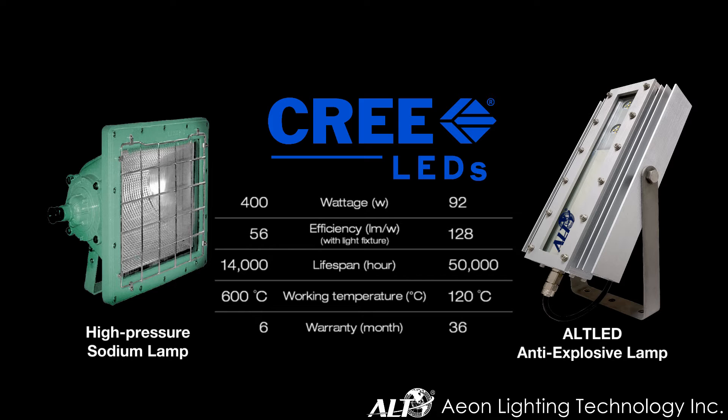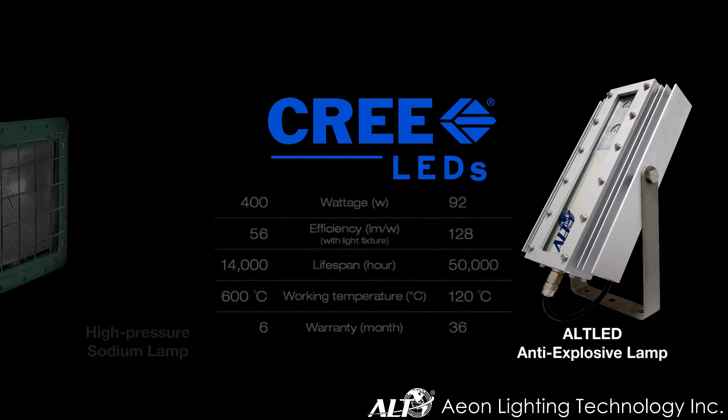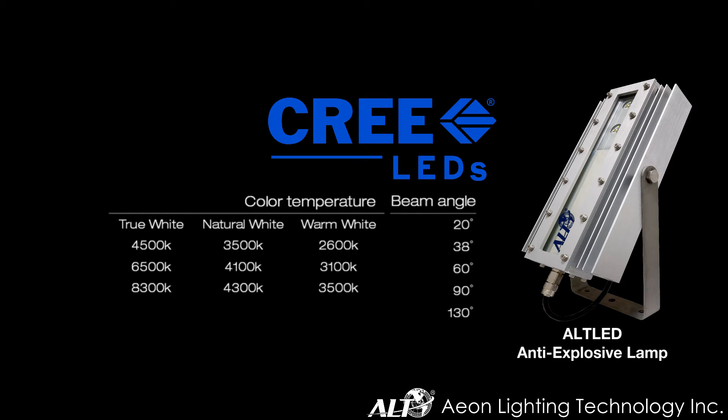Lighting efficiency is 2.3 times better than traditional lights, and with only one-fifth of the surface temperature emitted, it significantly increases brightness while minimizing heat damage. In addition, we have a wide range of beam angle and color temperature customizations.